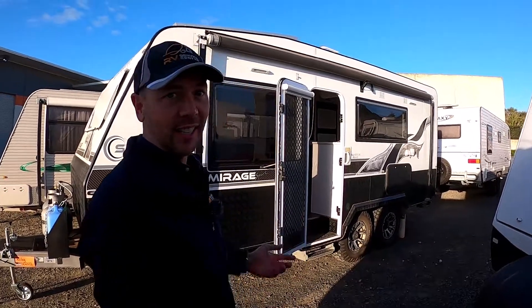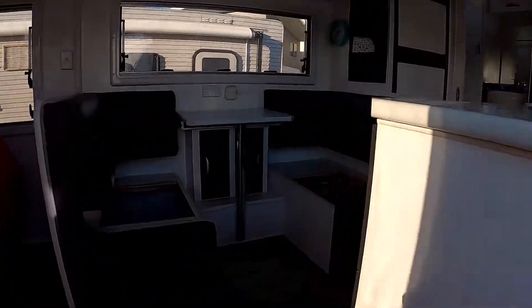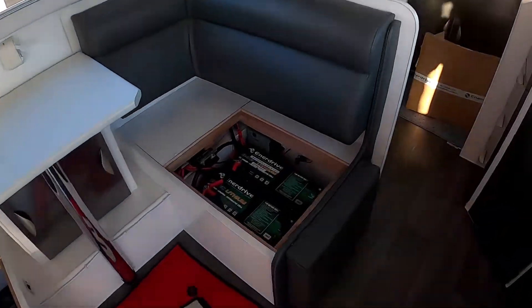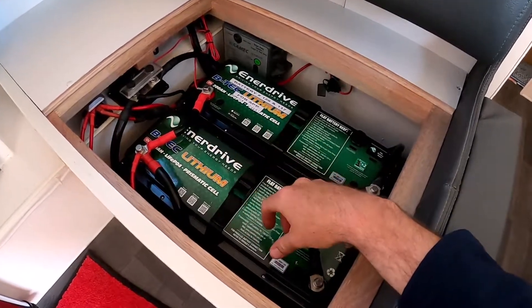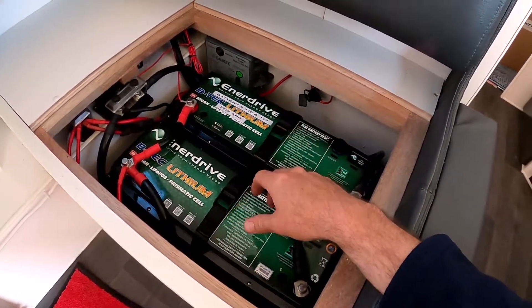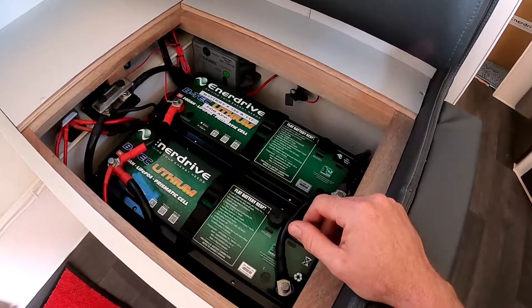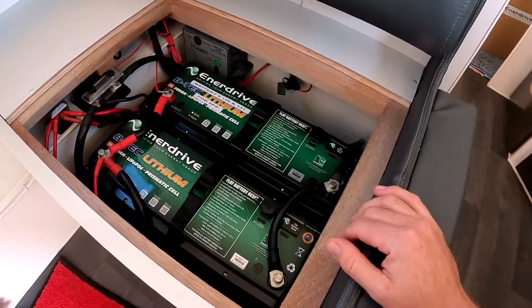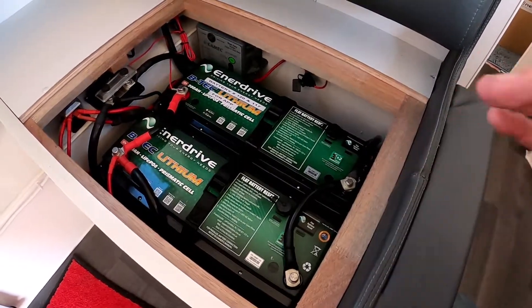Hey guys, Trav here at RV Service Center. You've got to check this out — there's a whopping 400 amp hours of lithium power in this beautiful Sunseeker Mirage van. Up in here we've got two of the 200 amp hour BTEC batteries. One of these alone is heaps for most caravans, but two of these is just an awesome independent power setup. What you're looking at is the equivalent of about seven or eight AGM batteries — it's just a huge amount of power.